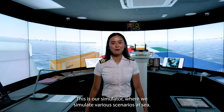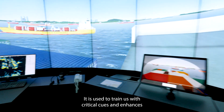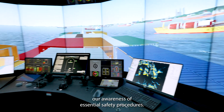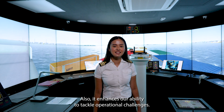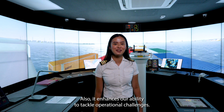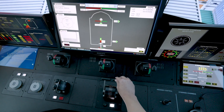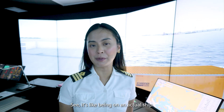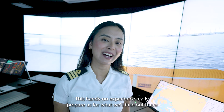This is our simulator where we simulate various scenarios at sea. It is used to train us with critical cues and enhances our awareness of inspection safety procedures. It also enhances our ability to tackle operational challenges. Want to give it a try? See? It's like being on a real ship. This hands-on experience really prepares us for what we'll face out there.